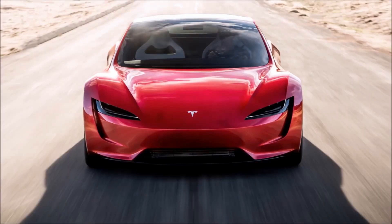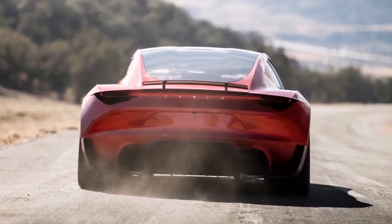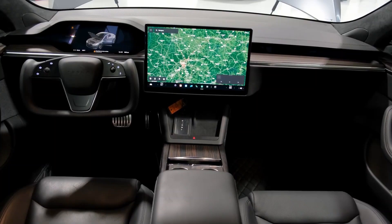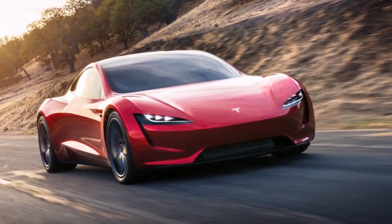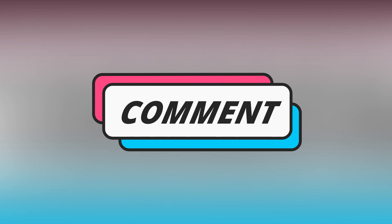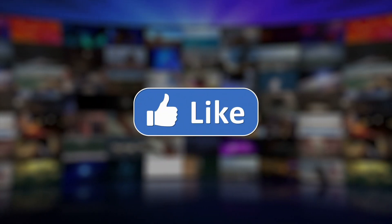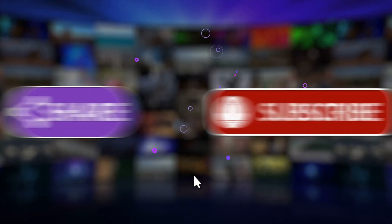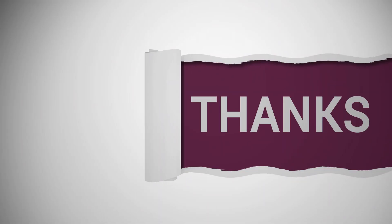The 2023 Tesla Roadster is an impressive achievement of automotive engineering and design. Its sleek design, unparalleled performance, and advanced technology make it one of the most exciting vehicles to be released in recent years. Let us know what you think in the comments below, and be sure to hit the subscribe button before you go — thanks for watching.